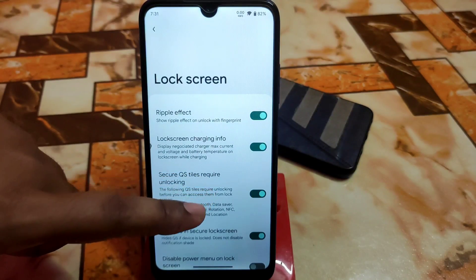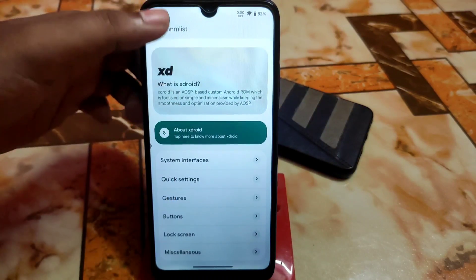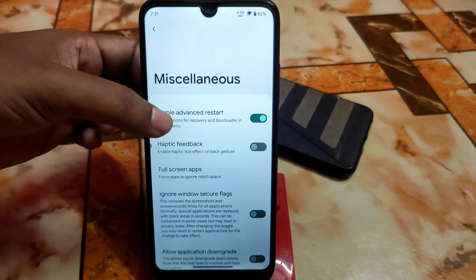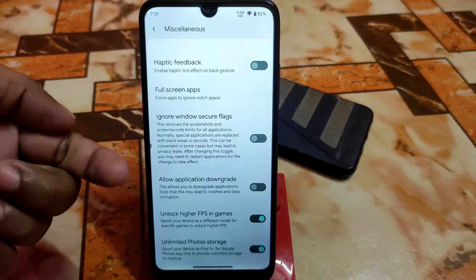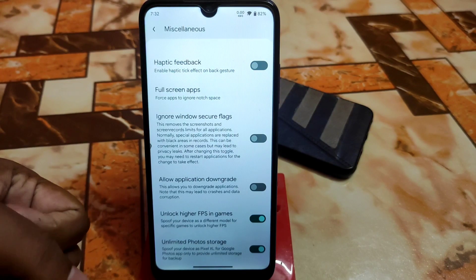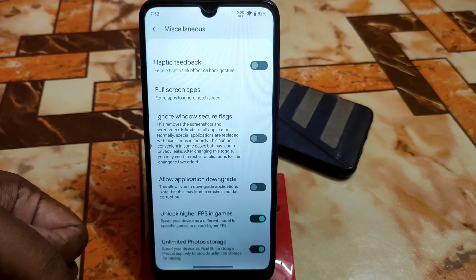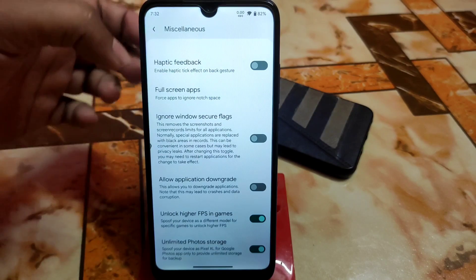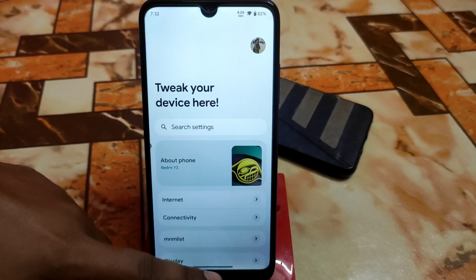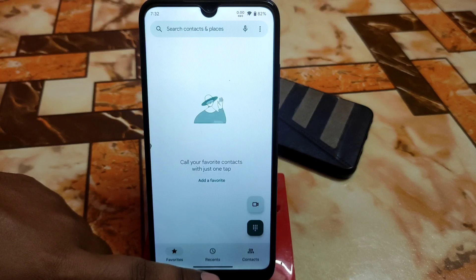In Miscellaneous, the important things are: enable atmosphere strut, haptic feedbacks, unlimited Google Photos storage, and unlock higher FPS in games. So if you play games like Call of Duty, PUBG Mobile, and others, you'll get higher FPS than normal — this is a really great feature. They're trying to use the latest features in this ROM, which is appreciated.